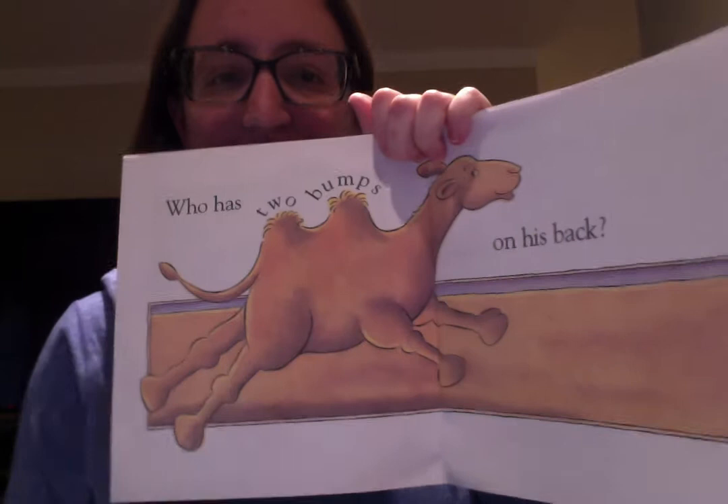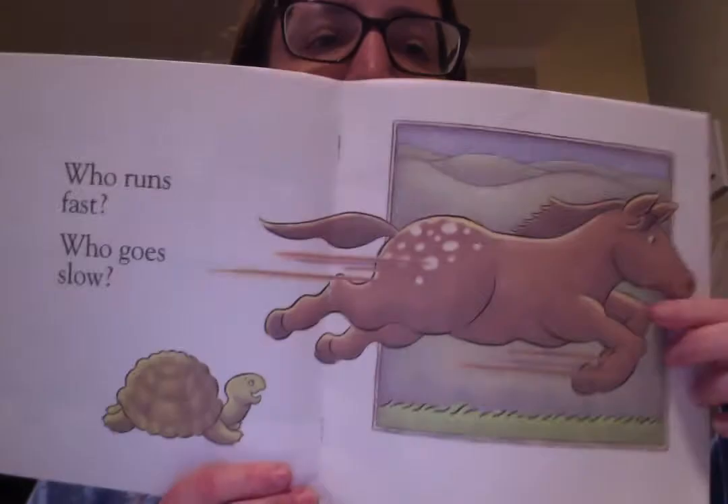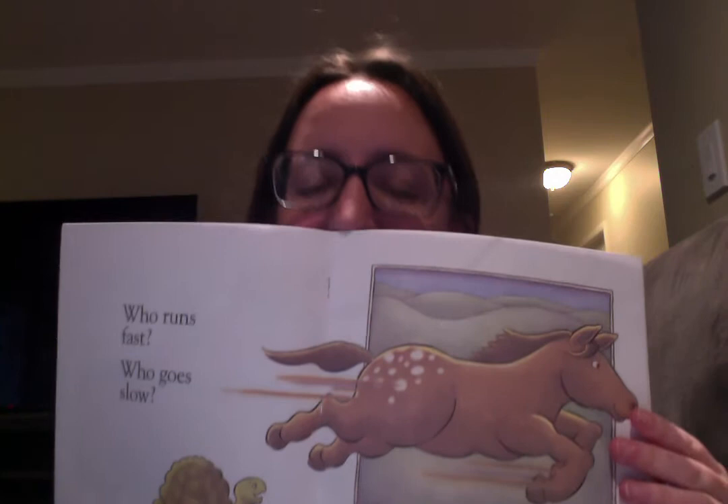Now you've got to answer with the pictures. Who runs really fast? The horse is running really fast. Who goes slow? The turtle moves slow.